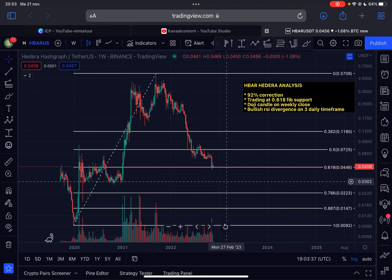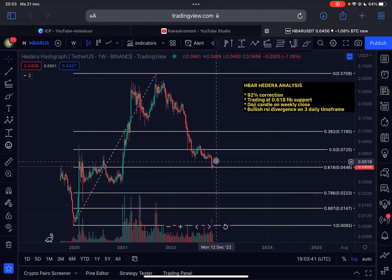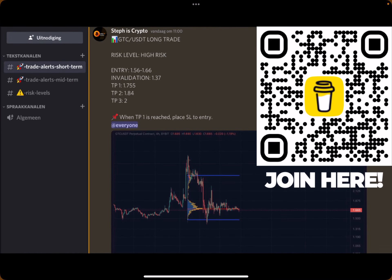Hello guys, welcome back to the channel — another update here on HBAR Hedera. In this video I'm going to show you why HBAR Hedera is trading at a very crucial support area at the moment, so make sure to watch this video to the very end. Give me a like, subscribe to my channel, and if you're interested in daily trade alerts, check out my trade signal group — click the first link in the description or scan the code on the right side of your screen.